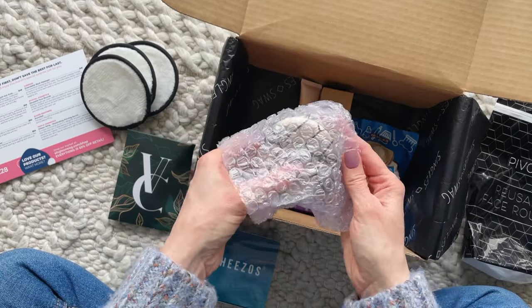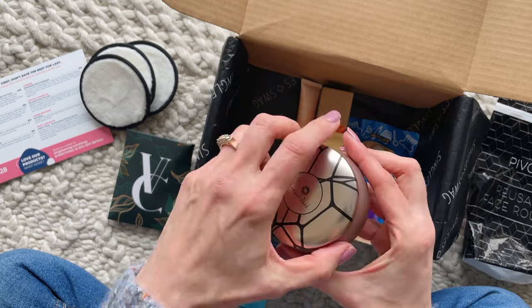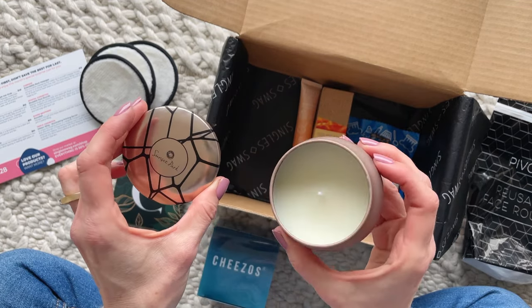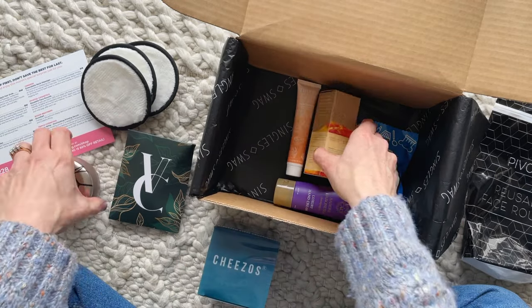Next we have a pretty little candle, which is something I am always happy to receive because I burn them daily and I also like to give them as gifts, so I like to have them on hand. This one is all natural, slow burning, and it has hints of jasmine and lilac.